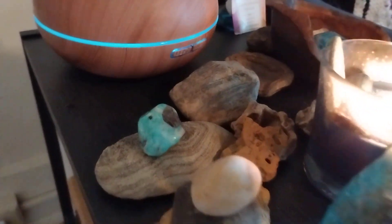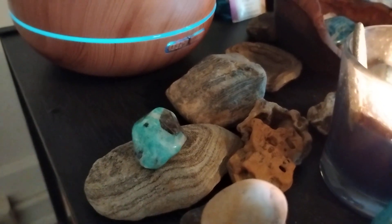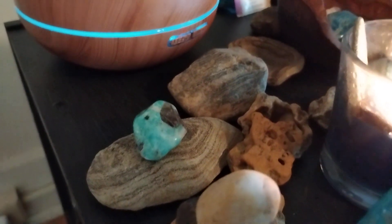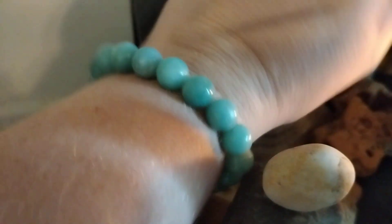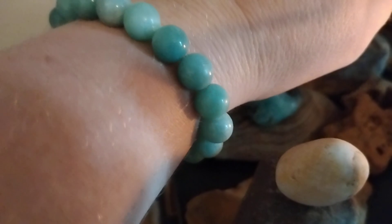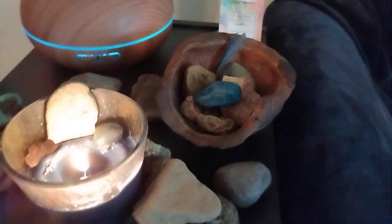I have an Amazonite crystal sitting back here, named after the Amazon River, so it's a very good crystal to work with for transition, transformation, things like that. I also have my Amazonite bracelet — I like to leave it here to help it charge with that transitional energy whenever I'm really needing an extra boost.